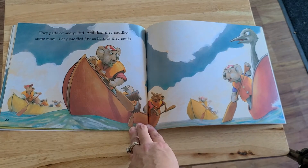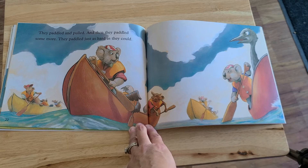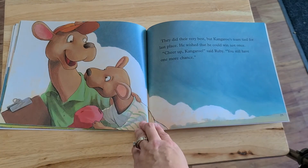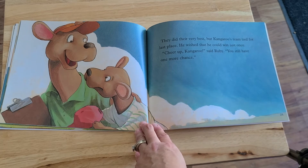They paddled and pulled, and then they paddled some more. They paddled just as hard as they could. They did their very best, but kangaroo's team tied for last place. He wished that he could win just once. Cheer up, kangaroo, said Ruby. You still have one more chance.